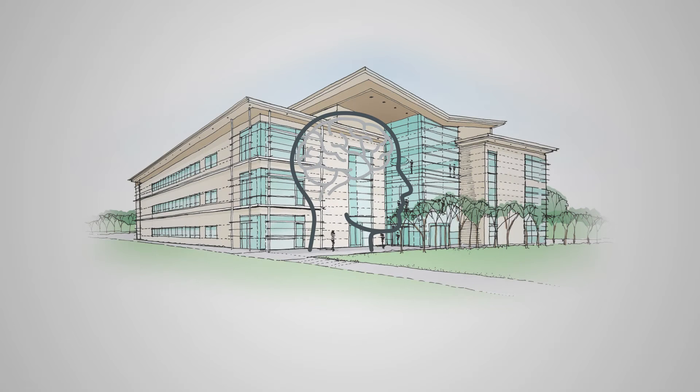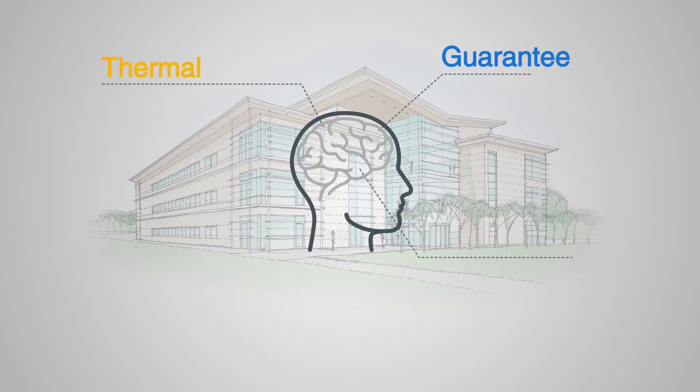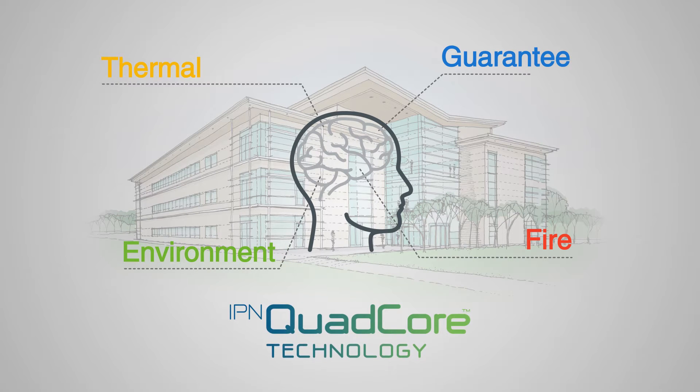When you think about designing buildings, you probably think about higher thermal performance, a lifetime guarantee, protecting your building from fire and reducing the impact on the environment. Kingspan's new core for insulated panels, IPN Quad-Core, can help you in all these areas.